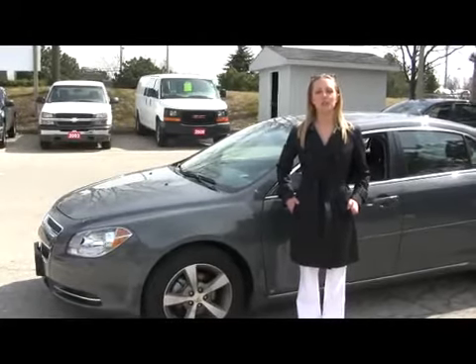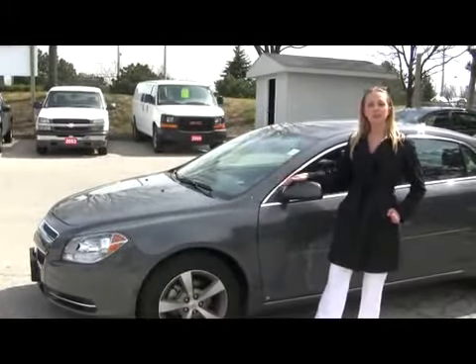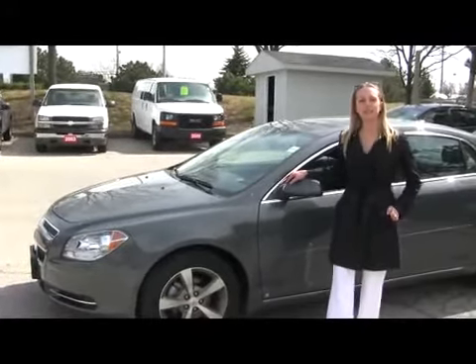Hi, Kathryn here at the Applewood GM dealership in Mississauga. New to our lot this week is this gorgeous looking 2009 Chevy Malibu LT edition.